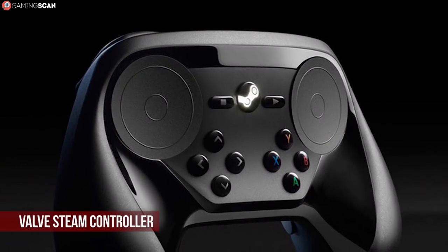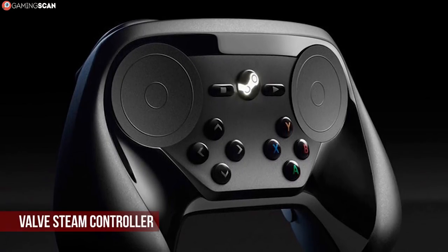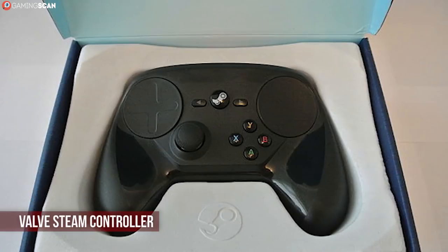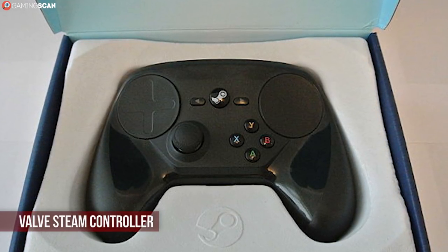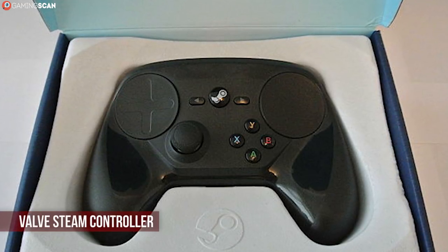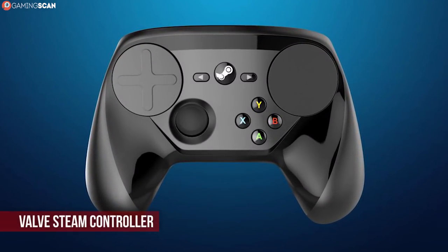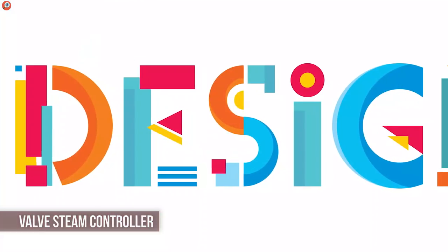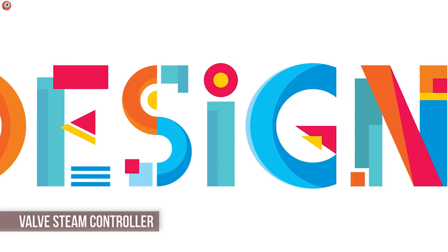Steam goes hand in hand with PC gaming, so the Steam controller seemed like the natural step for Valve to take — seeing as they weren't making Half-Life 3 anyway. But the reception it had fell short of everyone's expectations. However, this doesn't mean the controller is bad per se, just that it didn't take the gaming world by storm. It still remains one of the most unique entries on the list. The cool thing about the Steam controller is that it was designed to be usable in games that don't natively support controllers, and you can easily spot the revolutionary design that came to accommodate this idea at first glance.